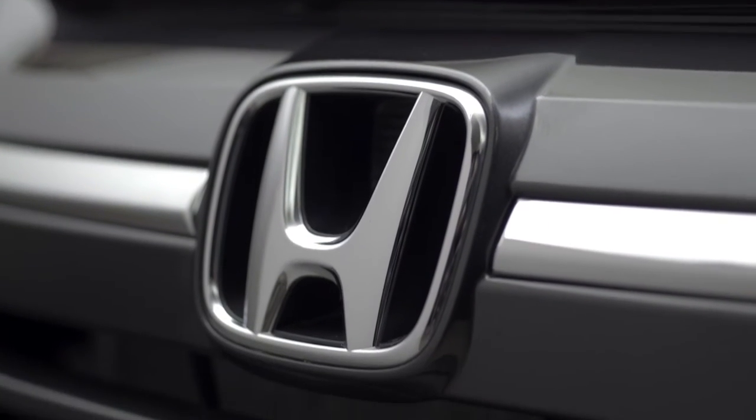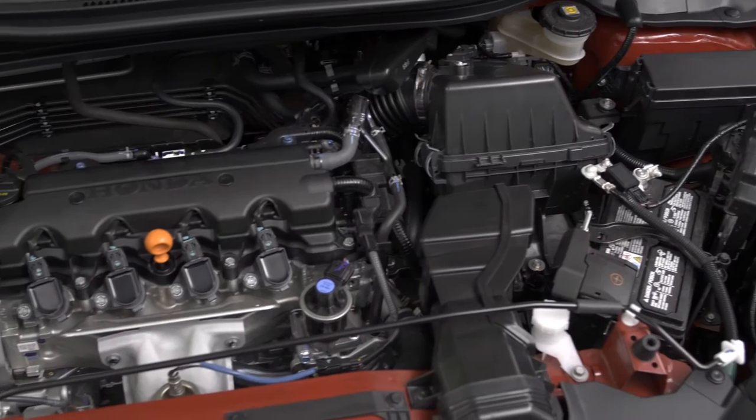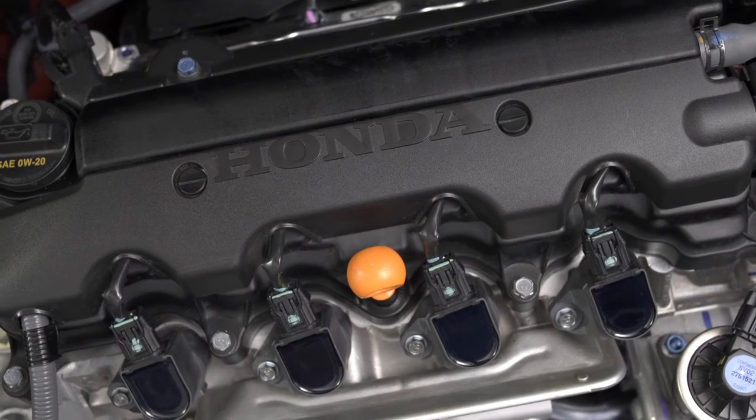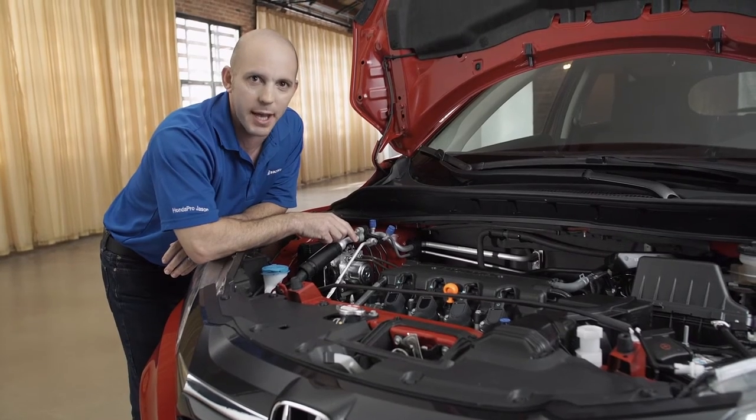Under the hood, Honda keeps it simple, using a 1.8-liter with iVTEC, getting 141 horsepower, and still with the all-wheel drive version, getting 27 miles per gallon in the city and 32 miles per gallon on the highway.